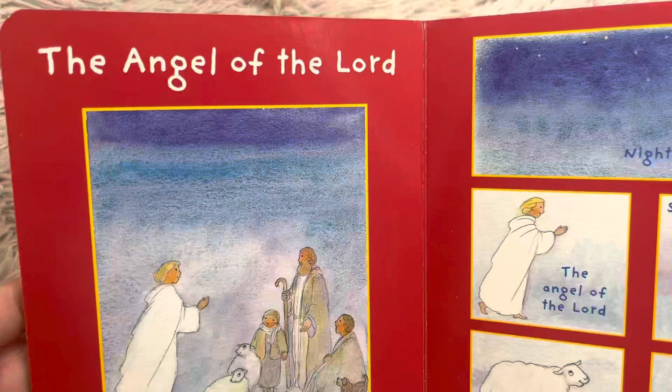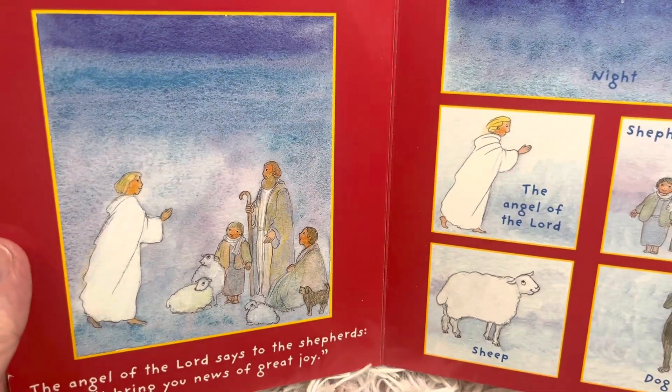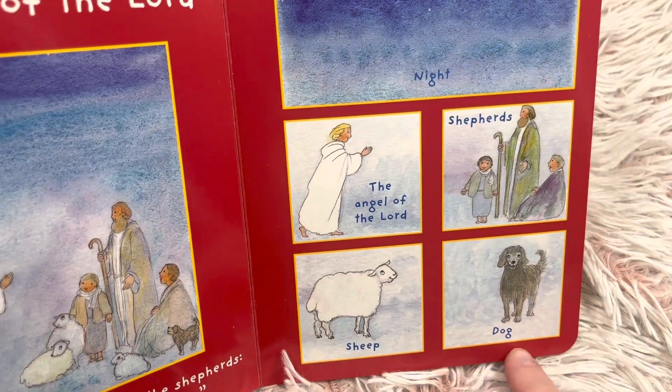The angel of the Lord says to the shepherds, 'I bring you news of great joy.' Nighttime. The angel of the Lord, shepherds, sheep, and a dog.